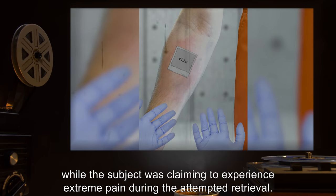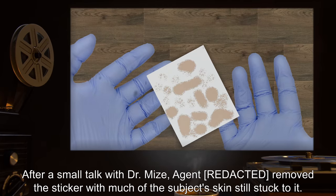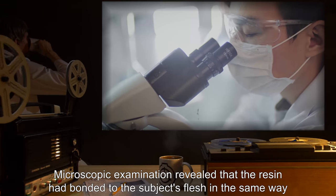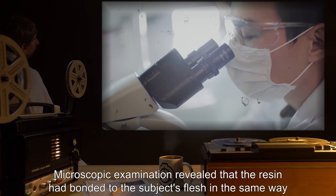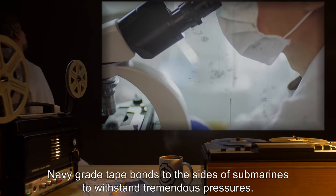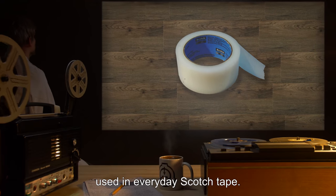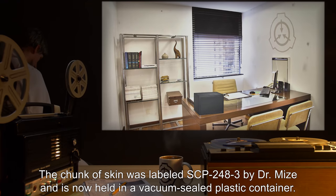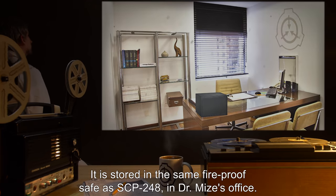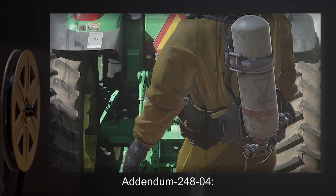An agent had difficulty removing the sticker, while the subject claimed to experience extreme pain during the attempted retrieval. After a small talk with Dr. Mize, the agent removed the sticker with much of the subject's skin still stuck to it. Microscopic examination revealed that the resin had bonded to the subject's flesh in the same way navy-grade tape bonds to the sides of submarines to withstand tremendous pressures. Chemical testing of the resin showed it to be consistent with average mass-produced resin used in everyday scotch tape. The chunk of skin was labeled SCP-248-3 by Dr. Mize and is now held in a vacuum-sealed plastic container stored in the same fireproof safe as SCP-248.